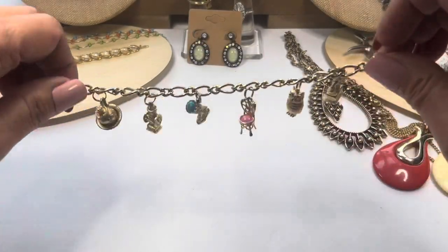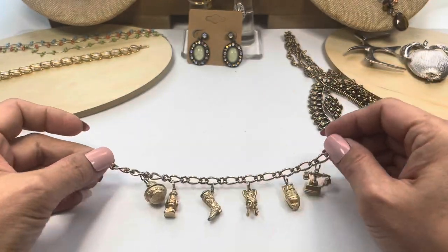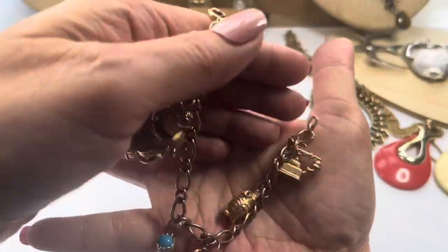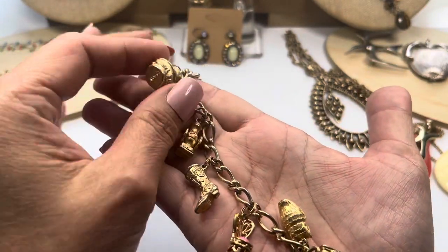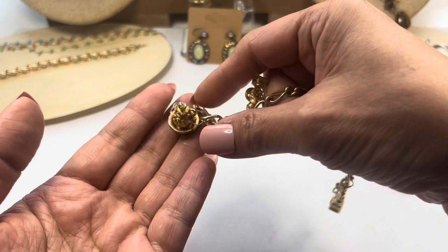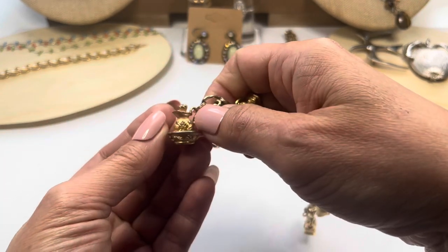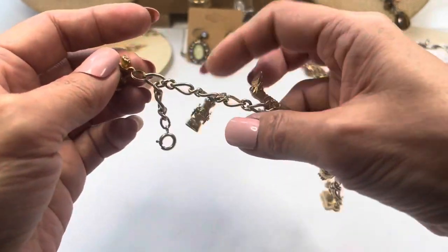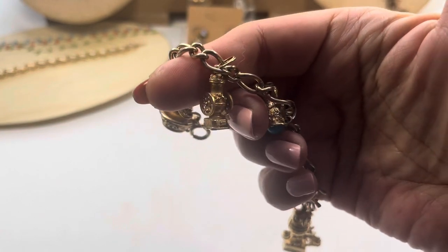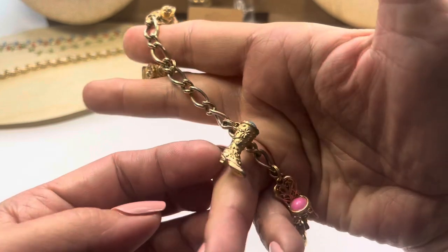Next up we have a charm bracelet — isn't this the sweetest? There's a very big spring ring clasp on it. It's gold tone and pretty old. Looking at the charms, they're heavy and each one is marked Avon on the bottom. This one looks like a ewer — a water pitcher — and this one looks like some kind of cranking mechanism, and we have a boot, a fancy boot.